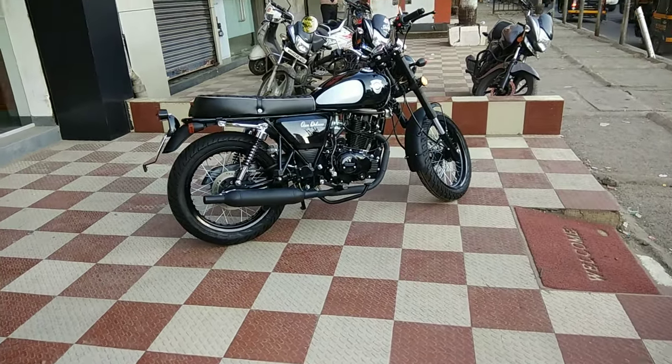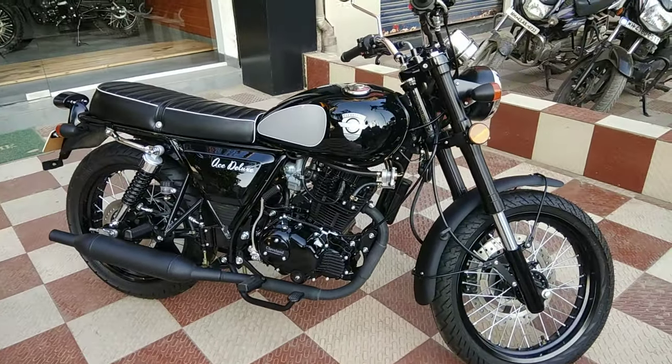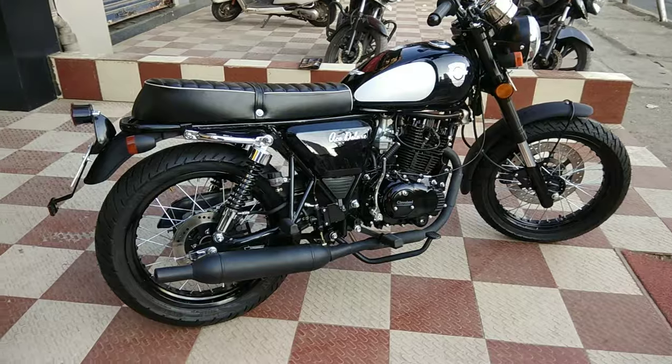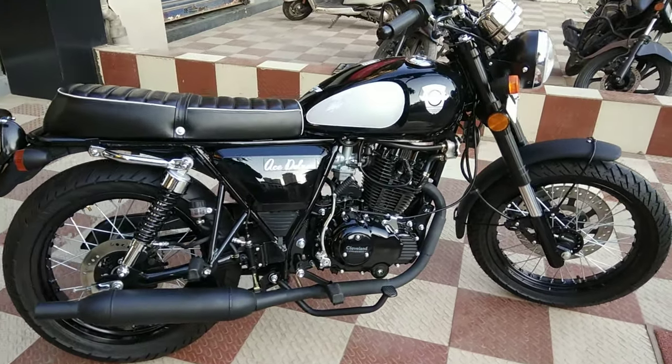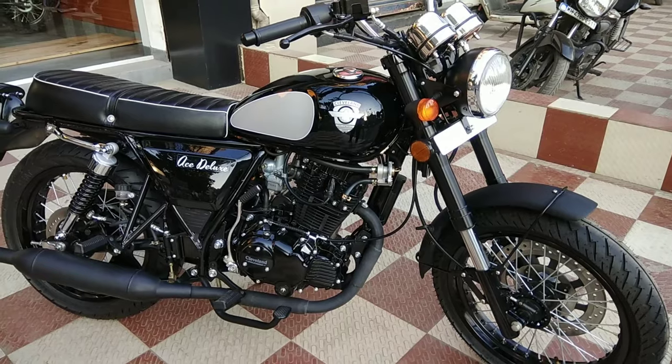How on earth are you gonna miss this bike when it's parked on the roadside? You are not gonna miss how good it looks. A special feature about this bike — it gets a 230cc rally sport engine which is amazing.